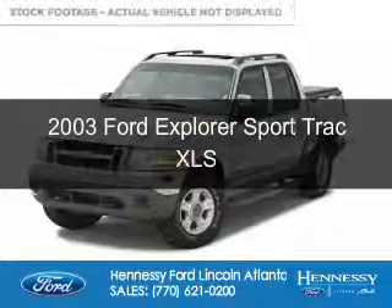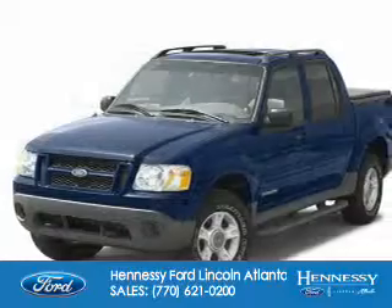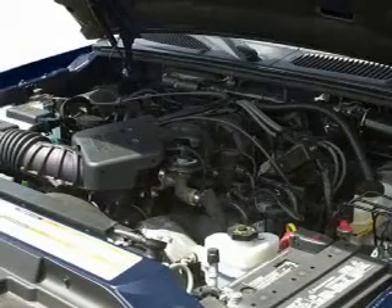This is a used 2003 Ford Explorer Sport Trac. It's powered by rear wheel drive, a 4-liter, 6-cylinder engine, and a 5-speed automatic transmission.